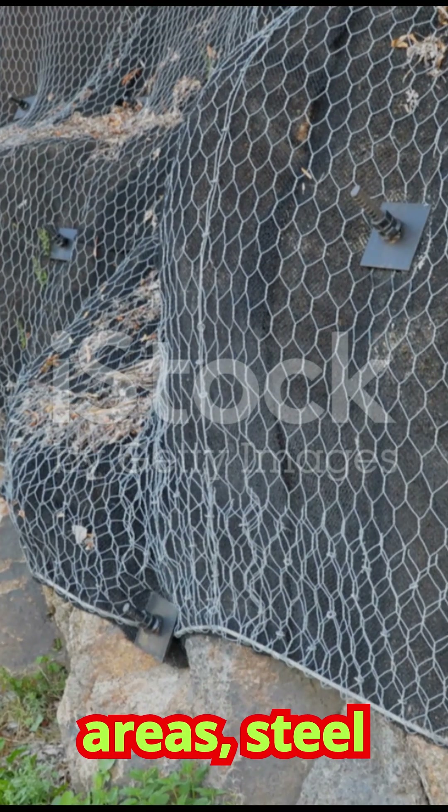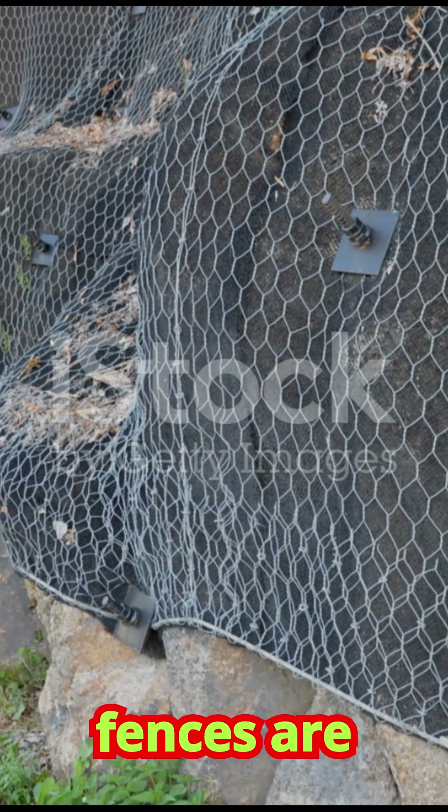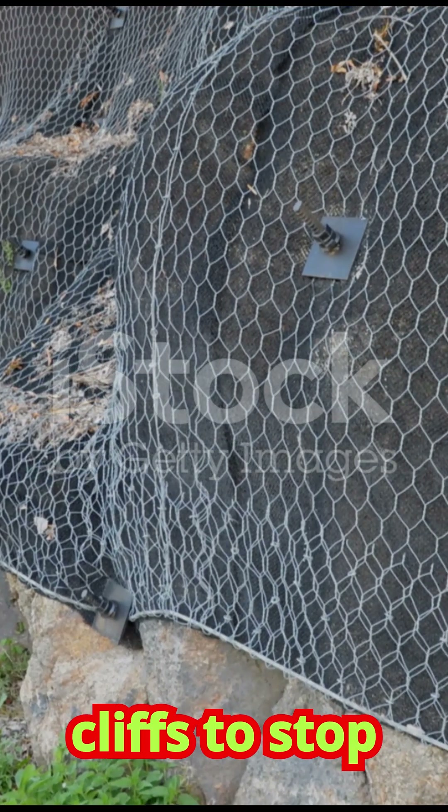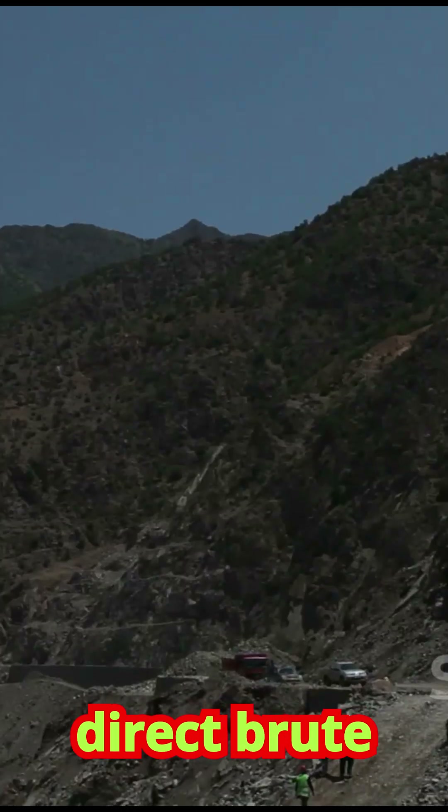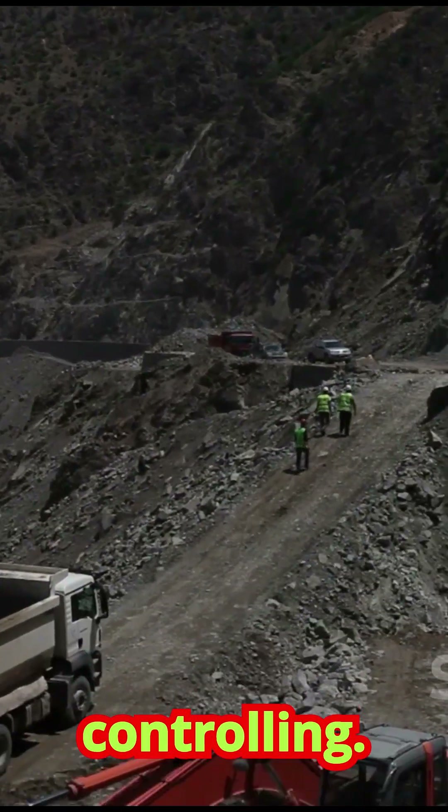For rockfall-prone areas, steel mesh netting or catch fences are installed on cliffs to stop falling rocks from reaching the area below. It's a direct, brute-force approach to controlling a specific threat.